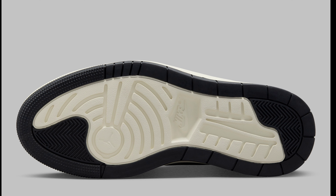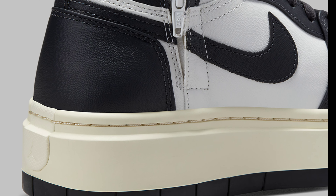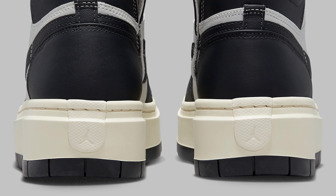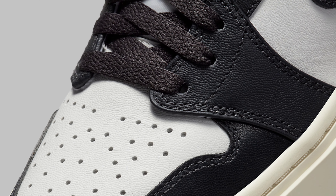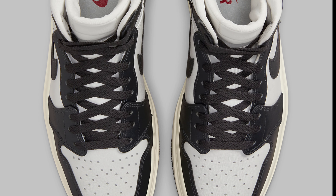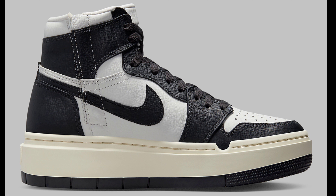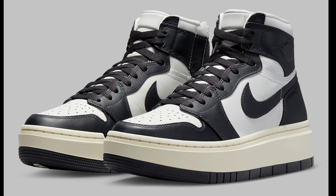Next we got something new for the ladies — the Air Jordan 1 High Elevate in black and white, retailing for $140. No set release date; they will just pop up at your store. The lows didn't do too well, and now they're coming with this black Jordan 1 Elevate High for the ladies, resembling the Panda. That's one reason why I feel people will gravitate to this shoe. Rate it from a 1 to 10 in the comment section below.